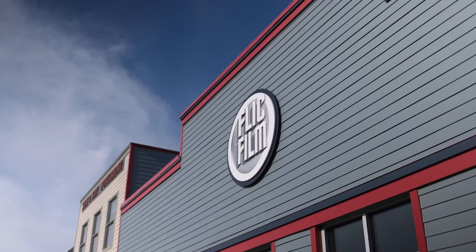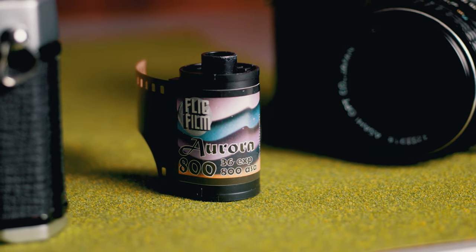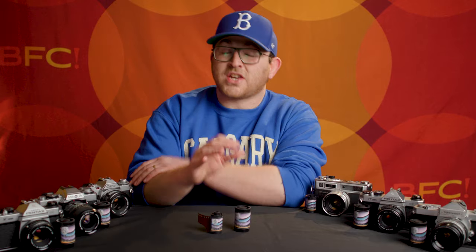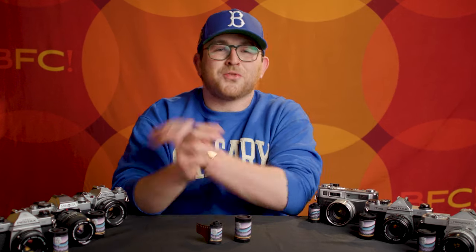But now, Canadian film distributor Flick Film has just announced Aurora 800, an 800-speed color negative film that is not re-spooled from motion picture film and still costs less than anything else out there. This is a true first in the industry, and who doesn't love saving cash, which we can then use to buy more film? It's kind of an endless cycle. Let's get into it.